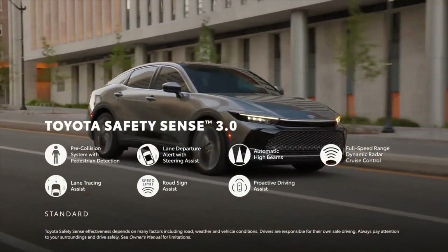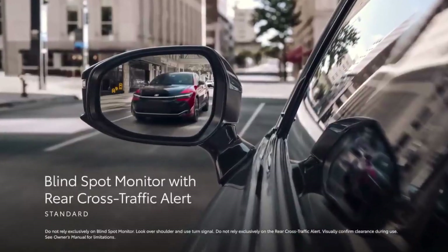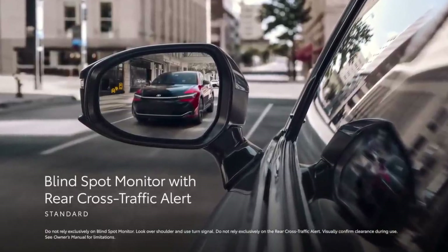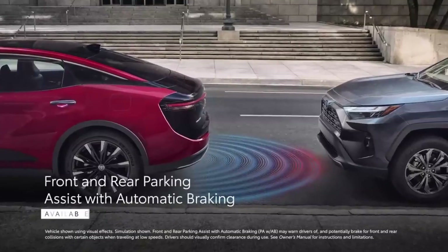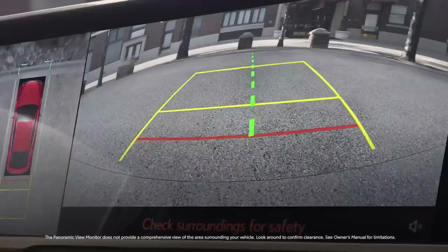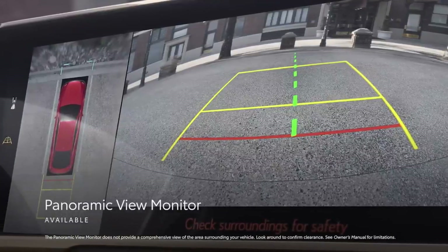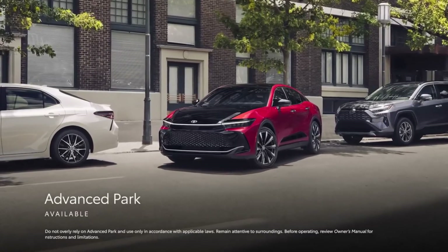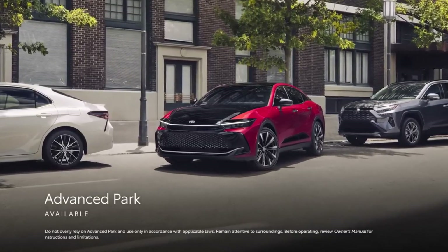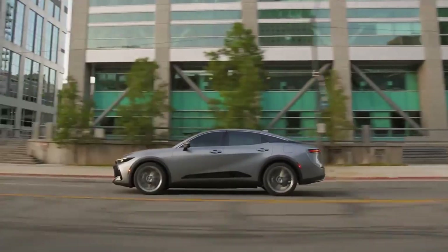For more information about the Crown's crash test results, visit the National Highway Traffic Safety Administration (NHTSA) and Insurance Institute for Highway Safety (IIHS) websites. Key safety features include standard automated emergency braking with pedestrian detection, standard lane departure warning with lane-keeping assist, and standard adaptive cruise control with a lane-centering feature.